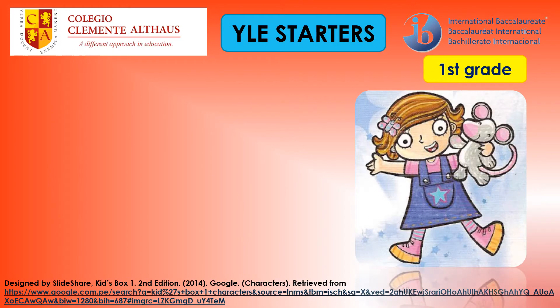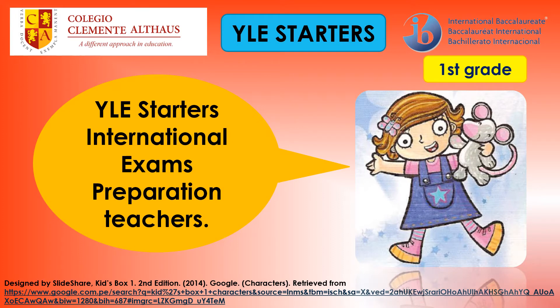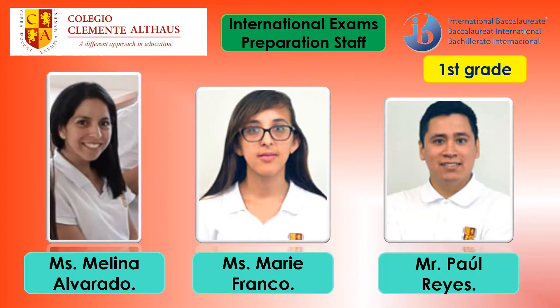These are your YLE Starters International Exams Preparation Teachers: Ms. Melina Alvarado, Ms. Marie Franco, Mr. Paul Reyes.